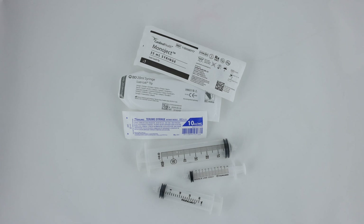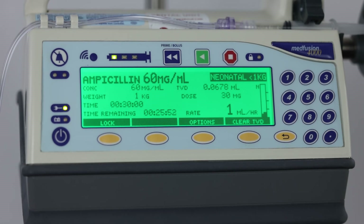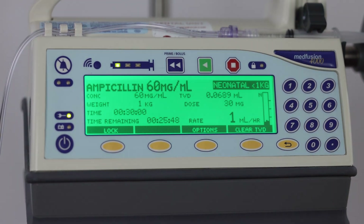Acceptable manufacturers include BD, Monoject, Turumo, and Bebron. The flow rate range for the MedFusion 4000 is 0.01 to 1130 milliliters per hour.